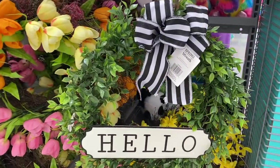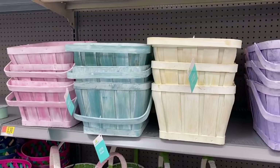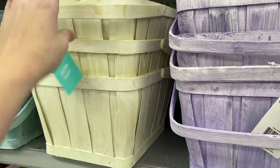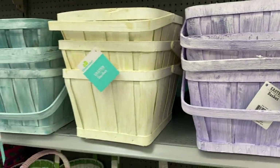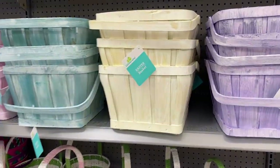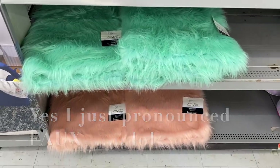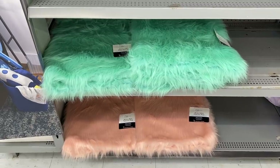For $16.98 they have all of these wreaths right here — this is my favorite so far that I've seen. I love the stripes with the 'Hello' on it. Over in the Easter section, these white Easter baskets — not really considered decor — but you could definitely use them for something. You could use them all year round just because they're white and they would match a lot of stuff. They're not bad for $6.98. They also have these faux fur rugs — I love the color of both of these. That would match Aubrey's room perfectly!